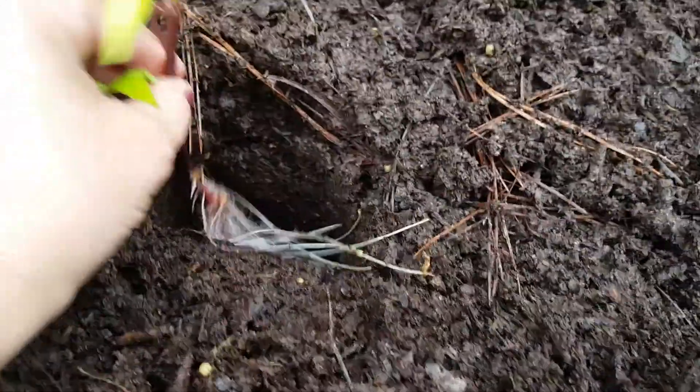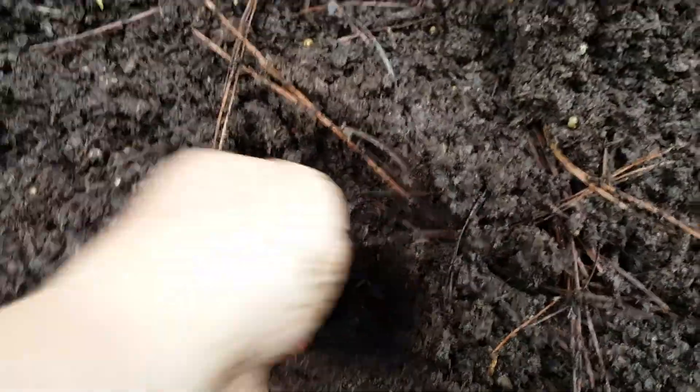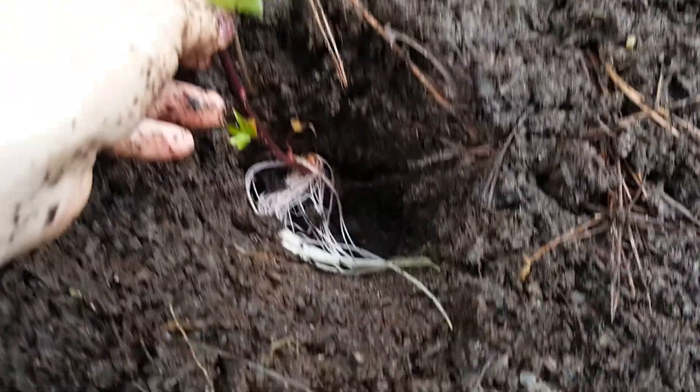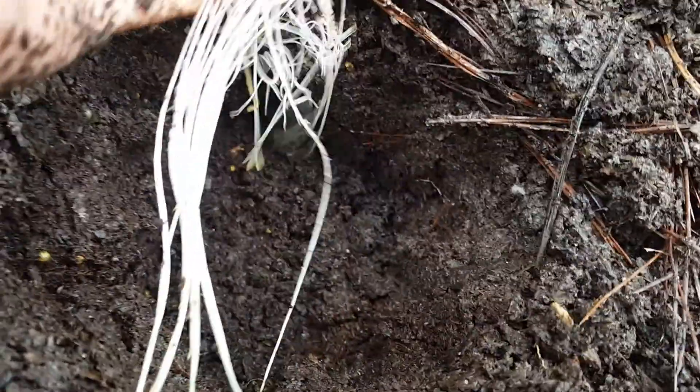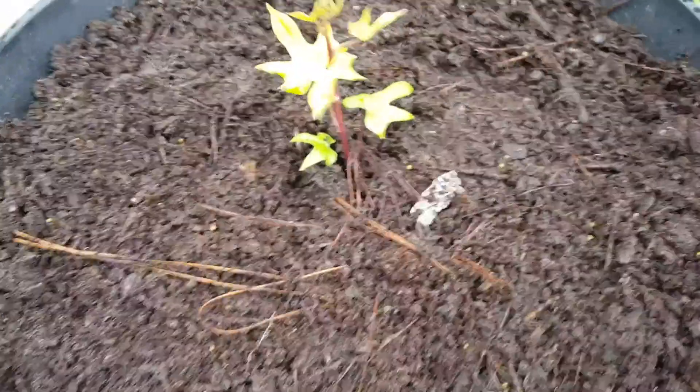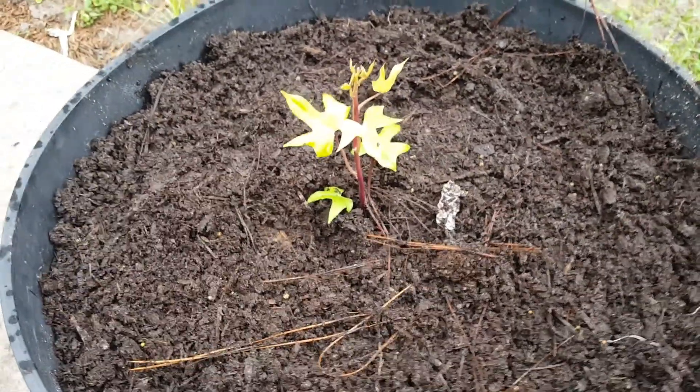I already got my hole ready and I'm just going to stick it inside the hole. Maybe I'll make the hole a little bigger so that the roots have a little room to move around so they won't all be crammed together. So I made the hole much bigger and then I'm gonna spread the roots out. I couldn't hold it up to show you so I went ahead and just put the dirt around it — we'll see what happens.